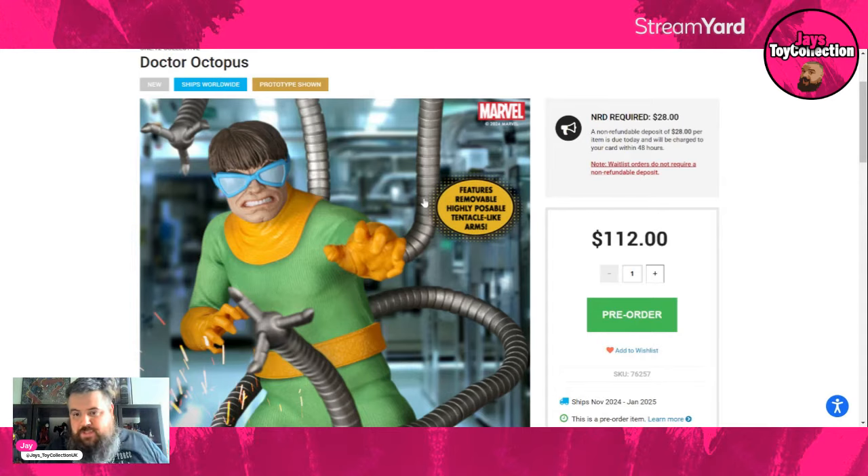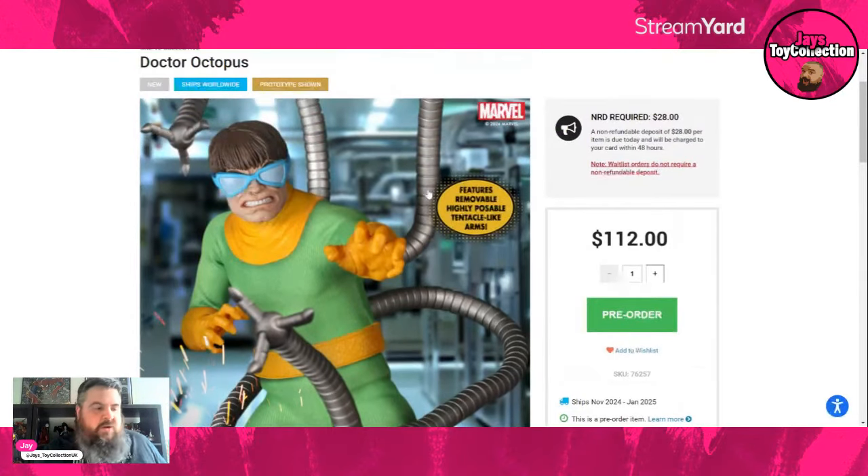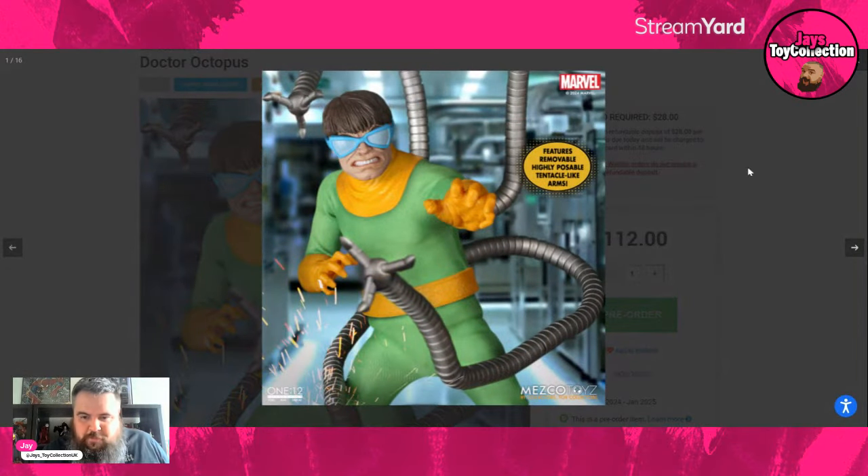It doesn't say Mezco exclusive, so this should be up on Big Bad Toy Store and other retailers — hopefully UK stock will be coming so we don't have to import from the US. There he is in classic Doc Ock — so they've done the classic Ditko Spider-Man. I've got that one in the collection, and of course the classic Green Goblin.